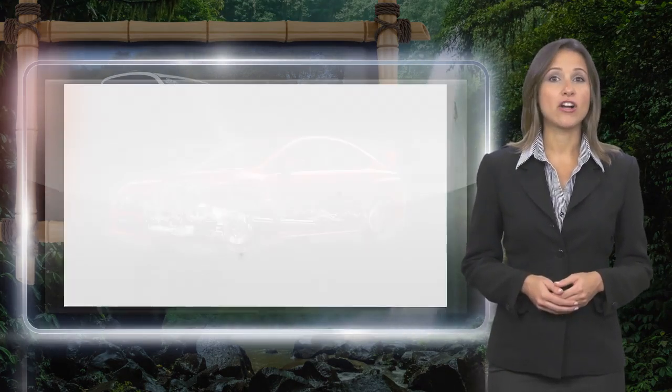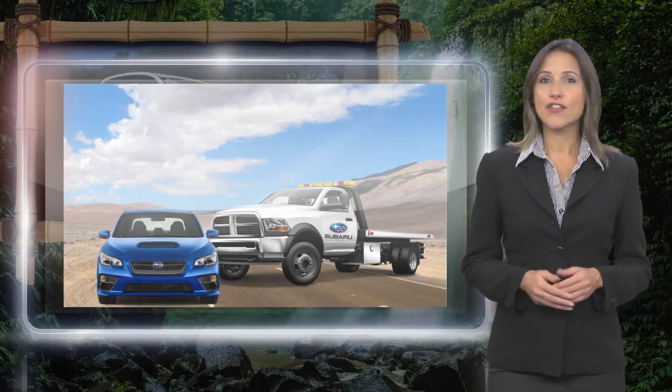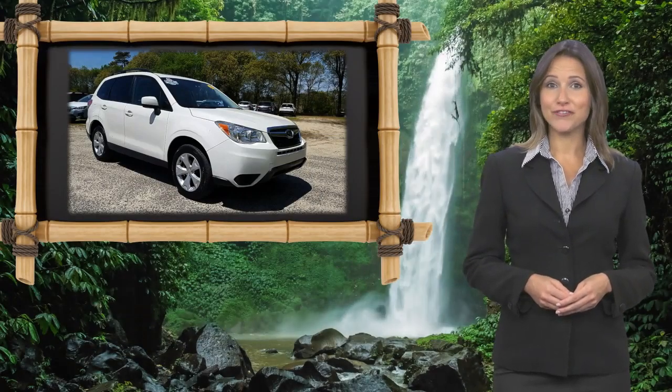For a complimentary Carfax History Report and 24/7 roadside assistance, there's no reason not to buy. Subaru Certified Pre-Owned Vehicles, ready for new adventures.